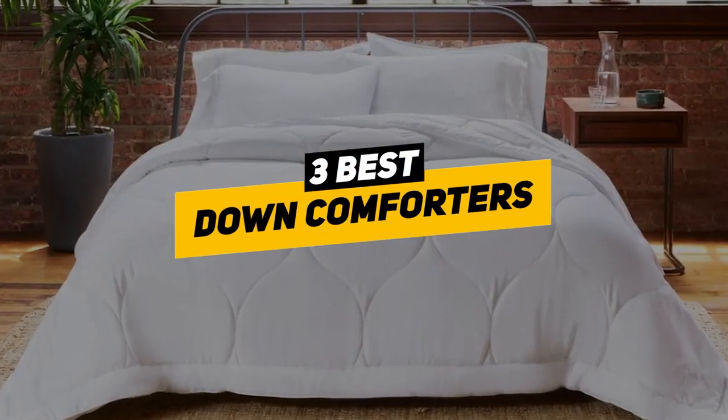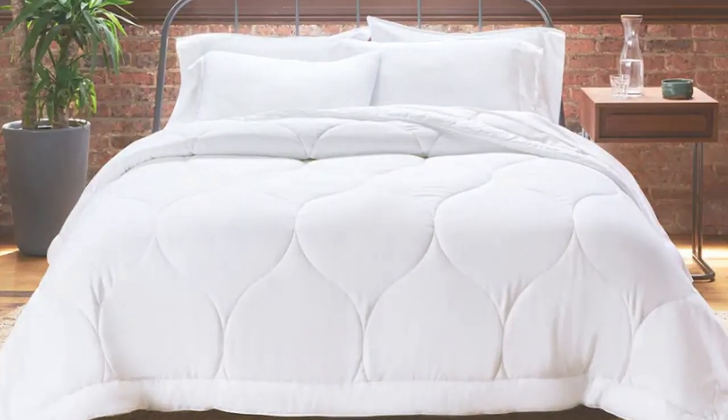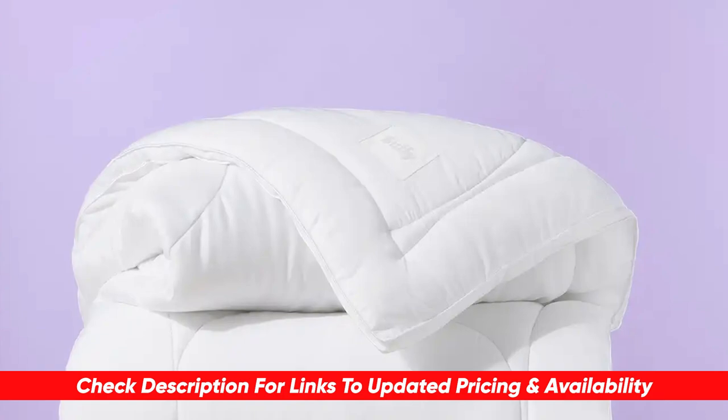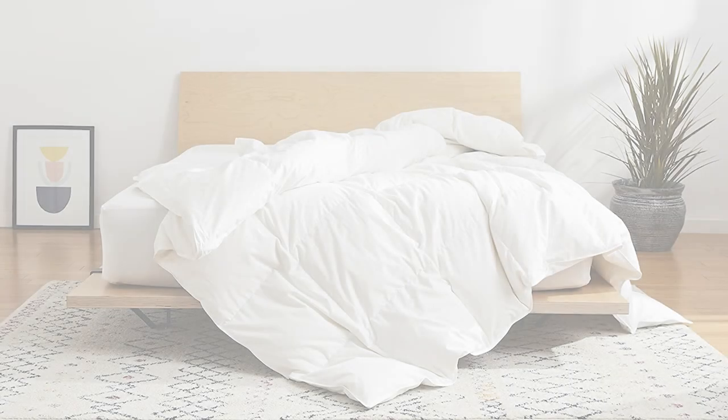With that in mind, I put together a list of the three best down comforters that not only address these factors but also provide great value for your money. Depending on your particular situation, you can see which one might be the best option for you. As always, you can check pricing for any of these products in the description below, and if I'm able to get any discounts or coupon codes, I'll include those for you as well.